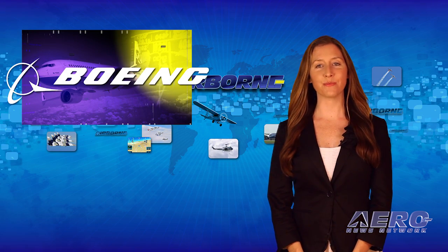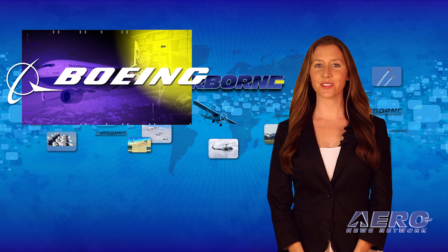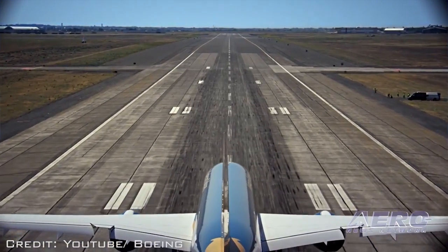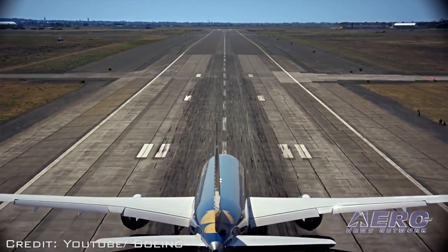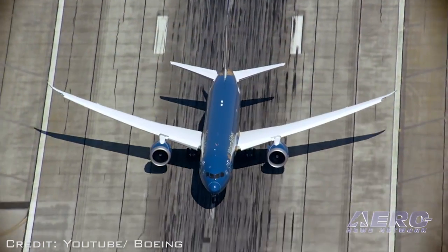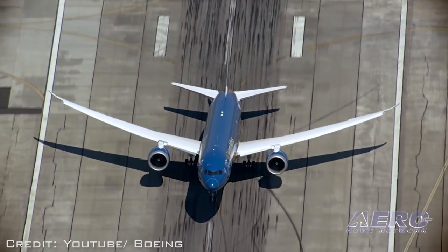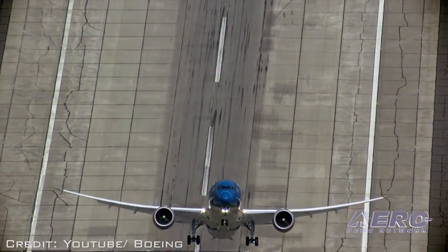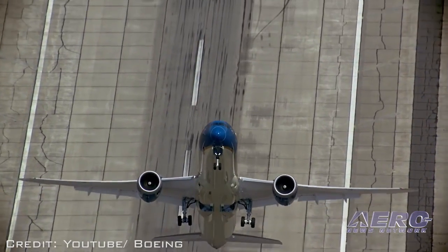If the show is going to be a success, you must rehearse. Boeing takes us along during their dress rehearsal for their 787 demonstration flight at the Paris Air Show. Boeing has released a follow-up to its popular 787-9 Dreamliner demonstration video, bringing the public into the flight deck as Boeing's expert crew show you what it's like to fly an airliner in an air show performance.